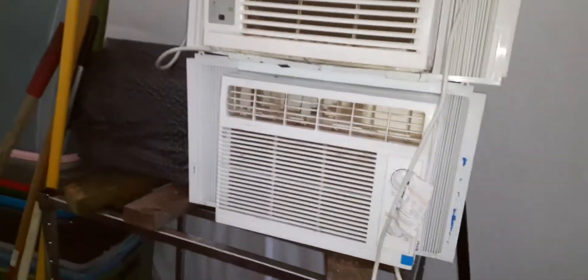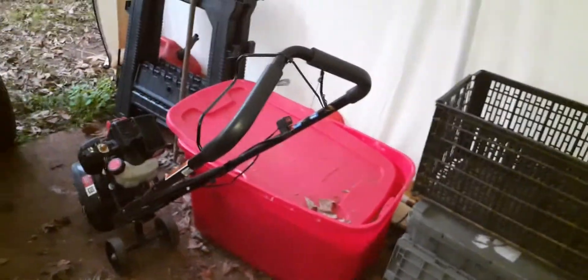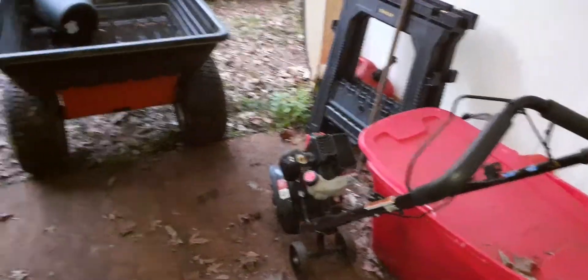I put my air conditioners out here — took them out of the windows, brought them out here to store them. That's about it, guys, what's going on around here. Got to clean this mess up so I can get machines in here and store them.